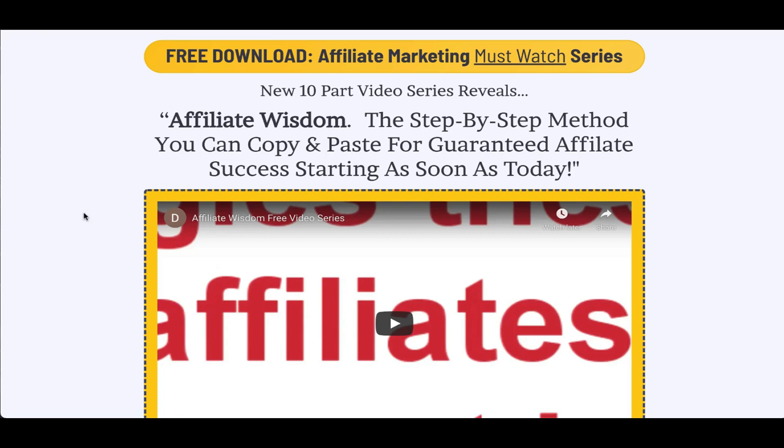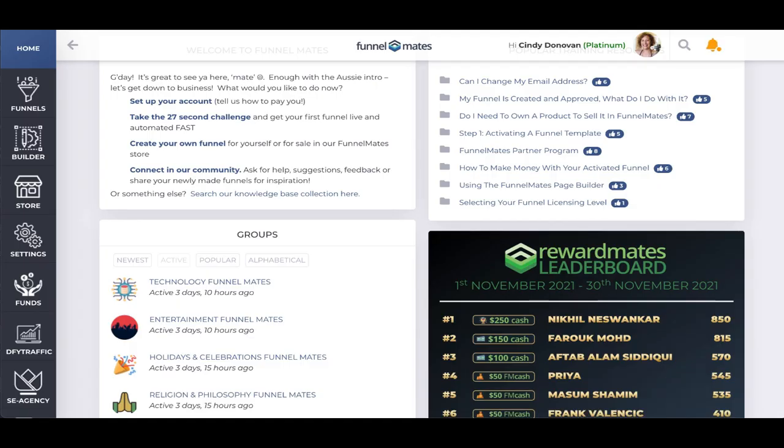Hello and welcome to this short demo video where I'm going to show you how Minute Kit works, everything that's included, and how easy it is to get set up. First up, if you're not familiar with Funnel Mates, you're really going to love this because we're using Funnel Mates as a platform where we're delivering our funnels. When you buy Minute Kit you're going to get access to this whole system.